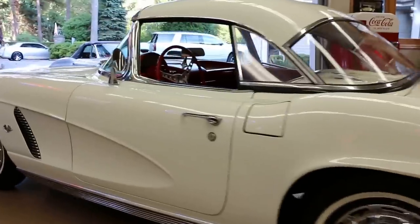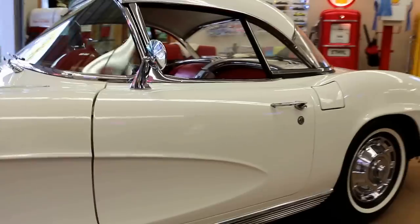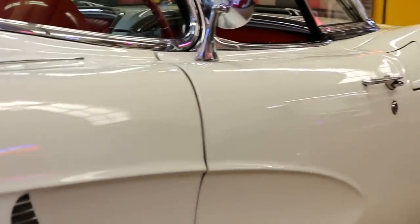The body fitment and panels are gorgeous. It's got killer-looking tires and correct hubcaps. The clutch is very, very smooth.